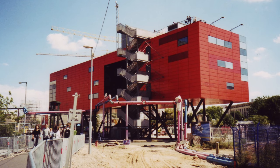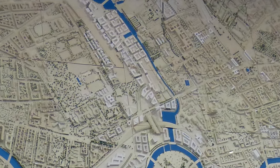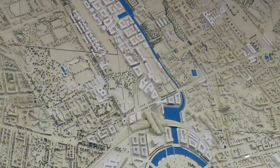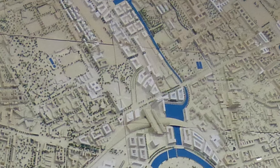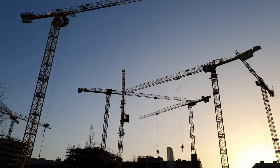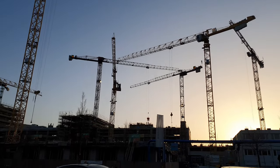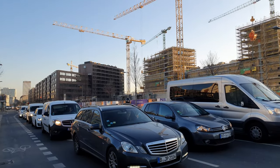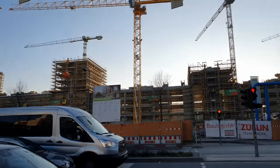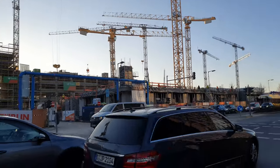Does anyone still remember the major construction site at Potsdamer Platz in the 1990s, with the red info box at Leipziger Platz? Well, there is no such box in the so-called Europa City, and there are no floating cranes either. But this current major construction site in Berlin is about seven times as big as the one at Potsdamer Platz. It covers 61 hectares, which corresponds to more than 80 soccer fields — a city within the city with 3,000 apartments and office space for 16,500 people.